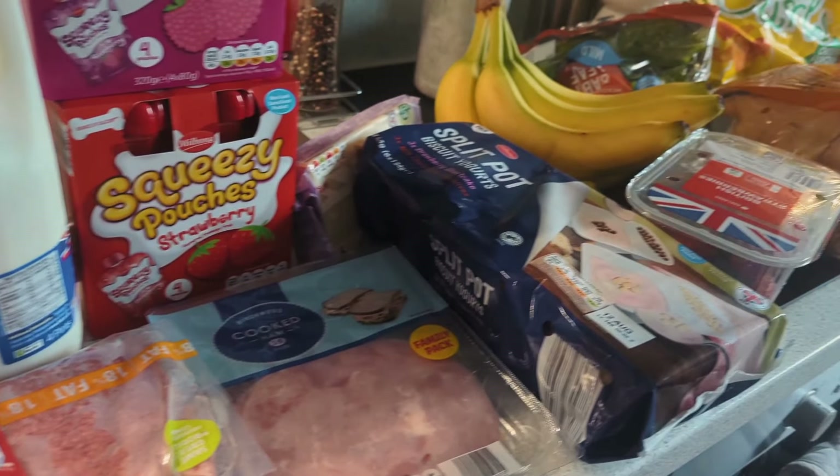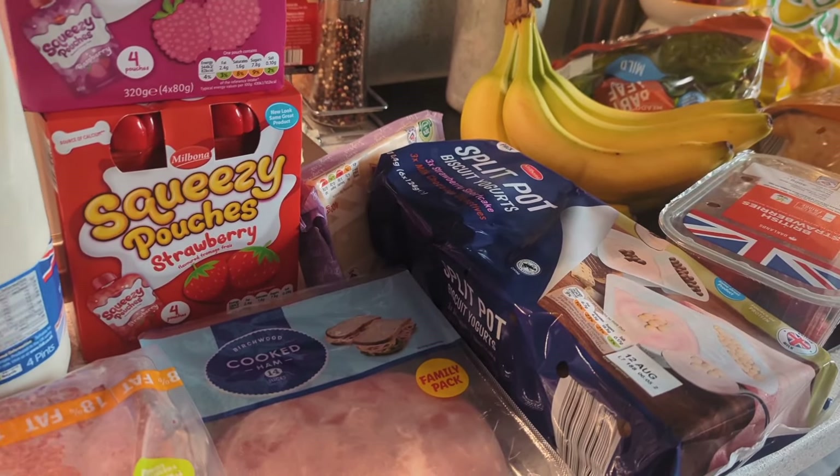Hello and welcome back to the channel. We did a little top-up shop at Lidl's for once, and we're actually quite shocked that the prices were better than we expected. So let me show you what we got, and then I'll let you know the total at the end. This is everything we got from Lidl's — trust me, the price is low.